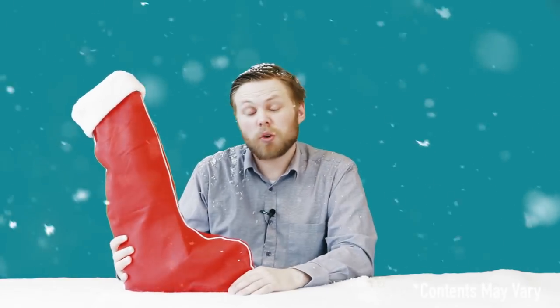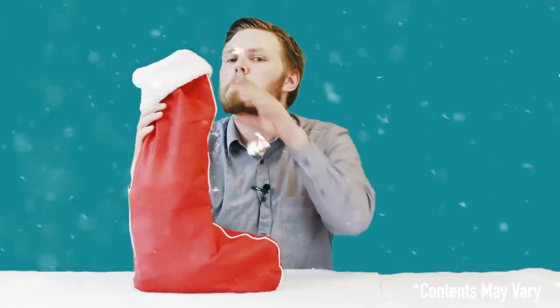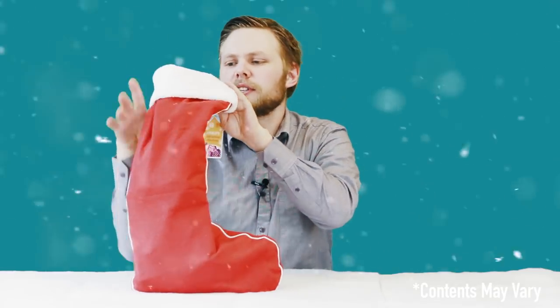If you'd like to see more videos like this one, you can subscribe to our YouTube channel. Also, if you have any questions about it, drop them in the comments below. So let's take a peek inside and see what's in these stockings, shall we?